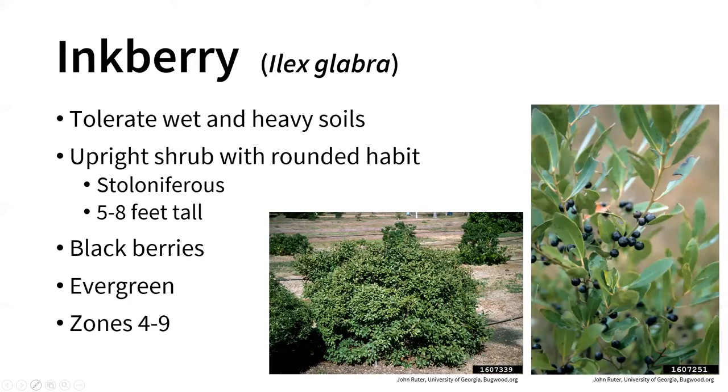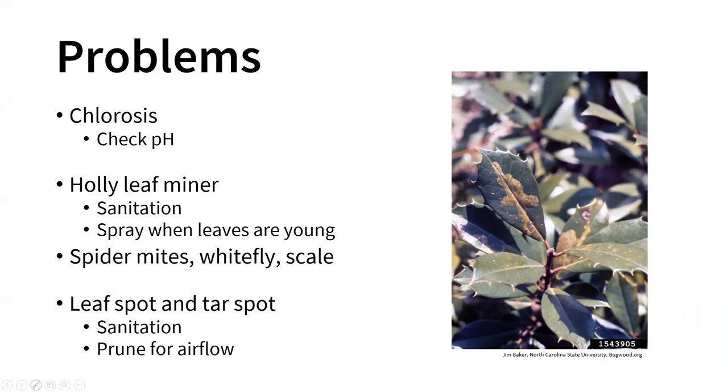Some problems we can encounter with hollies include chlorosis. If you're growing holly in higher pH soils, those leaves may start to turn yellow. If you see yellowing leaves on your plants, check your soil pH and check soil drainage — it may be too wet and causing root rot issues, which could also lead to chlorosis on the plant.